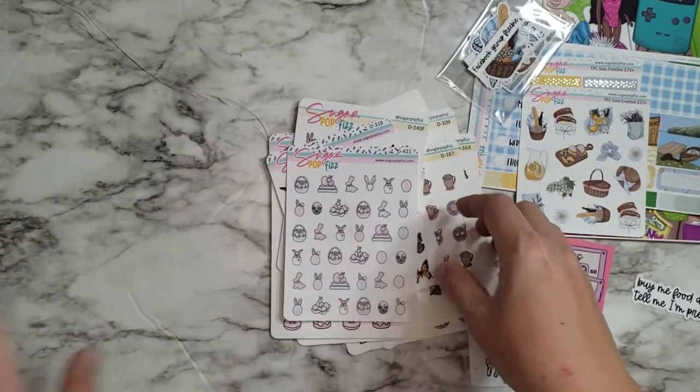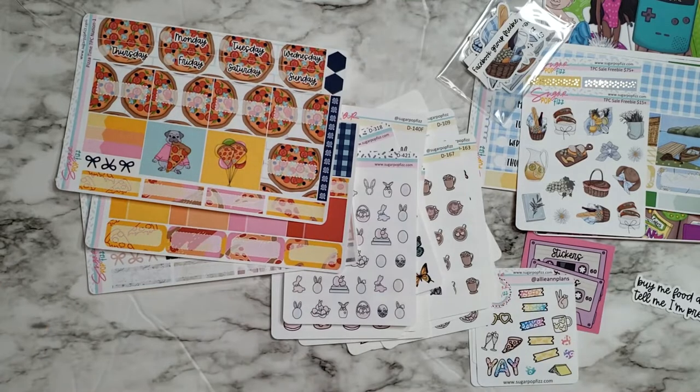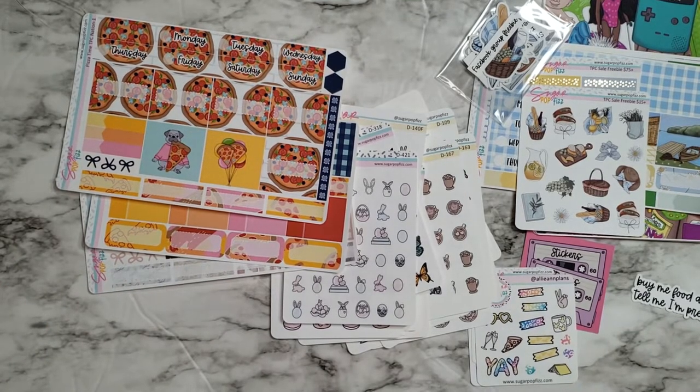That is my entire order from Sugar Pop Fizz. I'll be right back with my order from Avalon and Ninth.